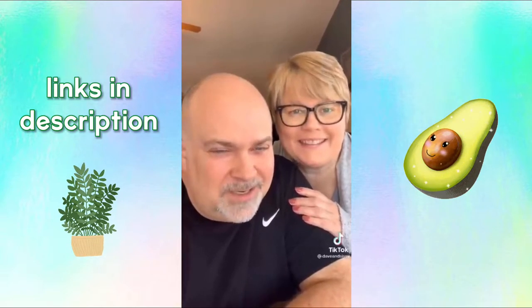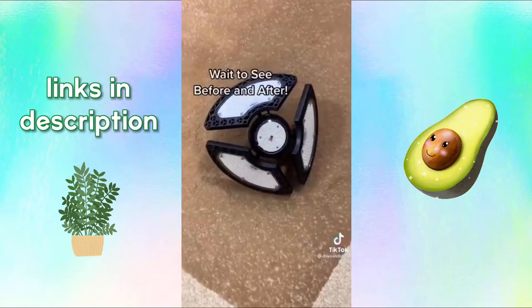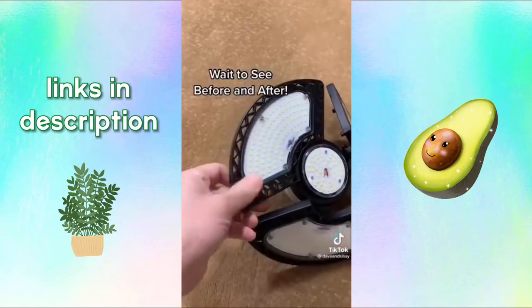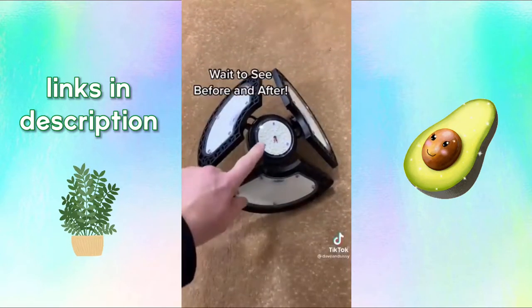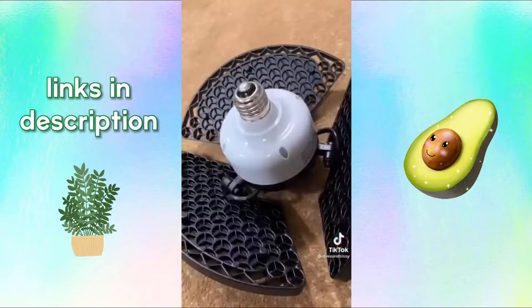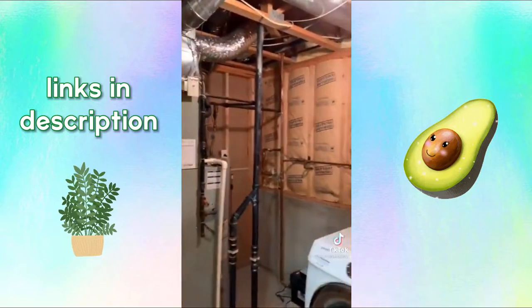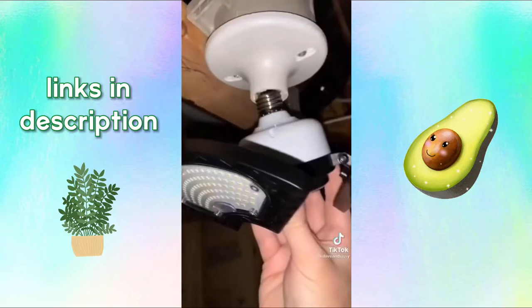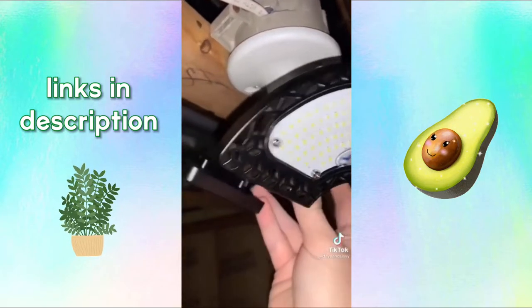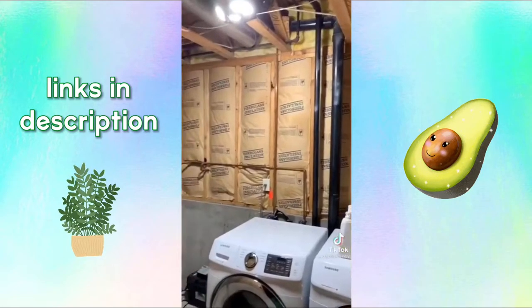This mini projector is the coolest thing ever. Do you have a basement room, attic, or garage that needs some help in the light department? This LED light can solve that problem. It has three adjustable panels and a light in the center, which most of these types don't have. They screw in like any light bulb. We were tired of the dimly lit utility room, and this LED light made such a huge difference in our garage.